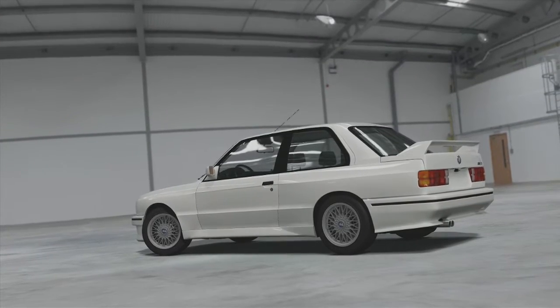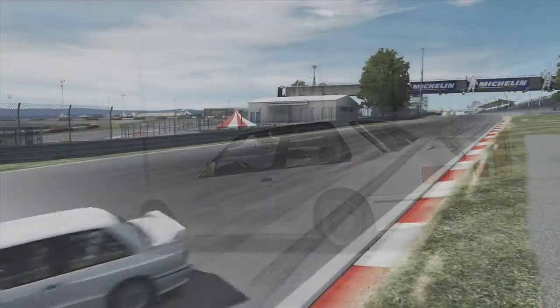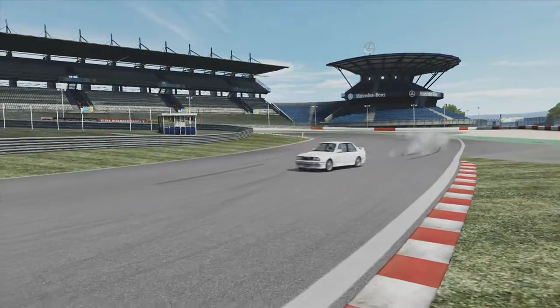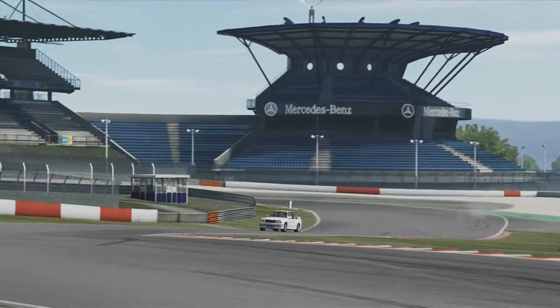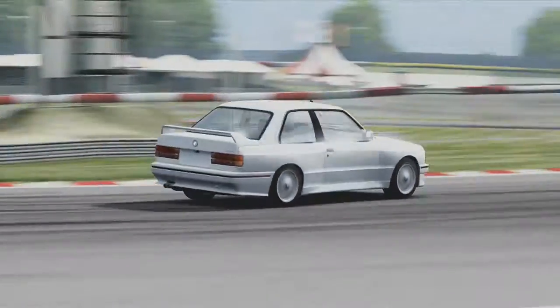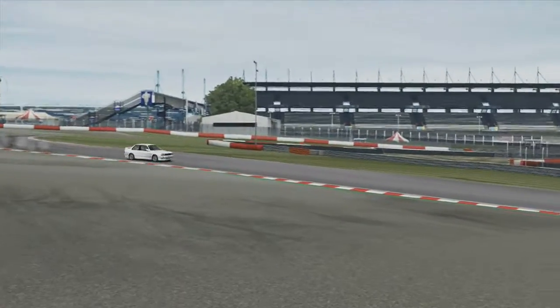We're coming up to the first corner here — there you go, that's the classic E30 there, drifting out. To be honest, this car feels slow to respond. That's how it feels. It doesn't feel quick.